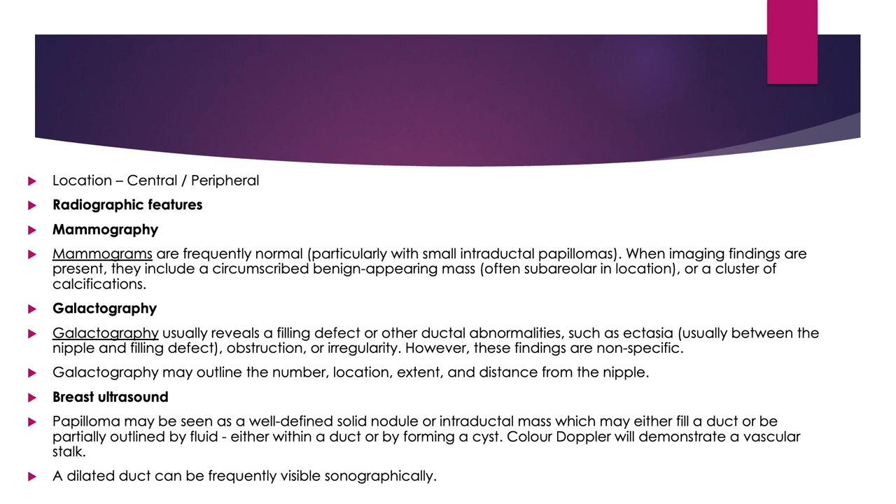Breast ultrasound: papilloma may be seen as a well-defined solid nodule or intraductal mass which may either fill a duct or be partially outlined by fluid, either within a duct or by forming a cyst. Color Doppler will demonstrate a vascular stalk. A dilated duct can be frequently visible sonographically.